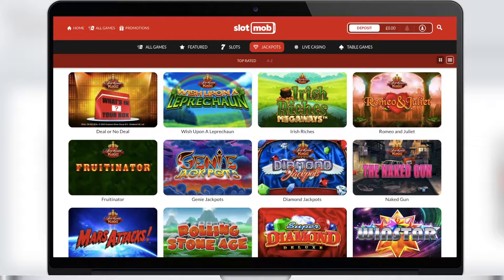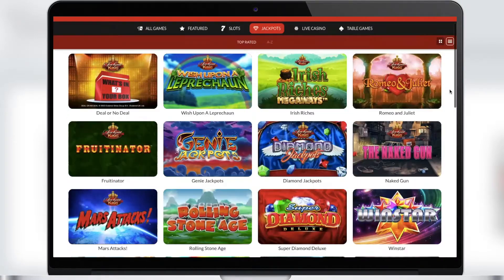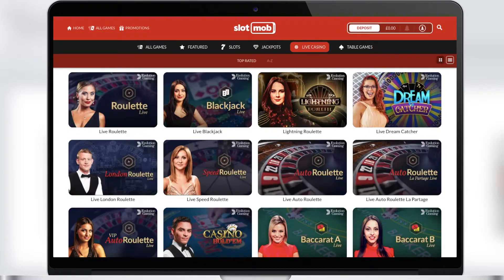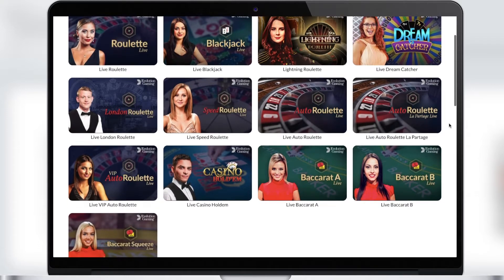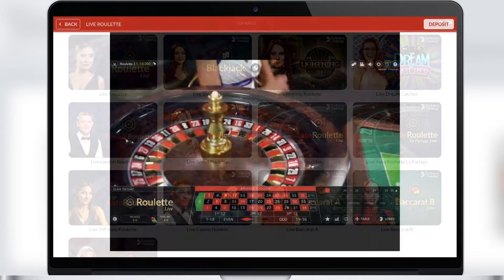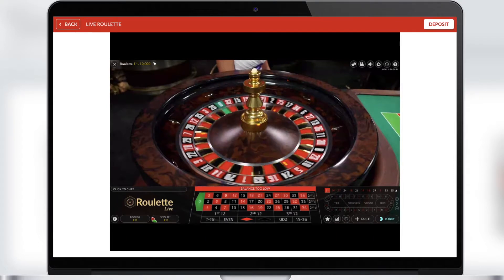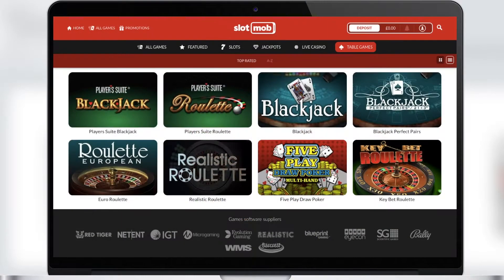In the Jackpot section you will see all the slots where jackpots are available. Be sure to play the games from this section, because it could be you who gets the winning combination and becomes the owner of a very big win. In the Live Casino section there are table and interesting games in live mode. These games can turn your screen into a real casino, because there will be a live dealer in front of you who will accept your bets and give you winnings.